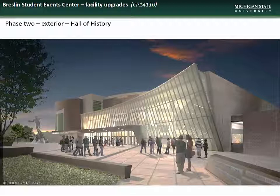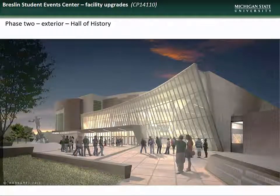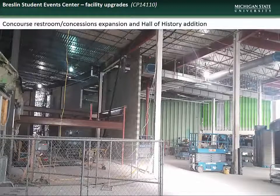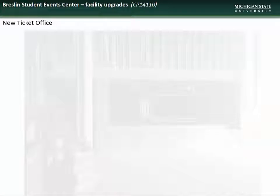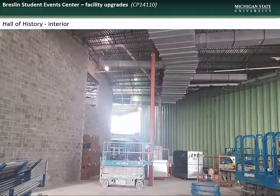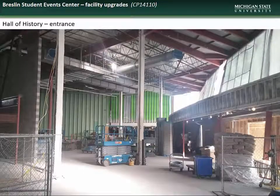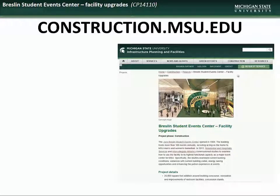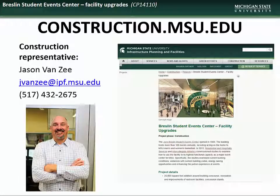An artist's rendering shows the Hall of History Plaza, which will include the relocated Magic Johnson statue. A progress photo shows the exterior of the Hall of History. Work continues on the southeast concourse and restroom areas as well as the Hall of History addition. A view of the new ticket office location. New chillers have been installed in the facility to provide additional and improved cooling. Work progresses on the interior of the Hall of History addition as well as in the new entrance area. For further information, visit construction.msu.edu. Specific questions regarding the Breslin Center Facility Upgrades project can be directed to the construction representative, Jason Van Zee.